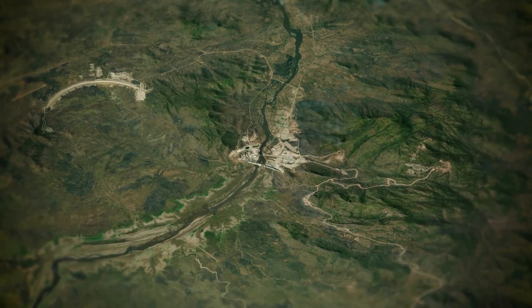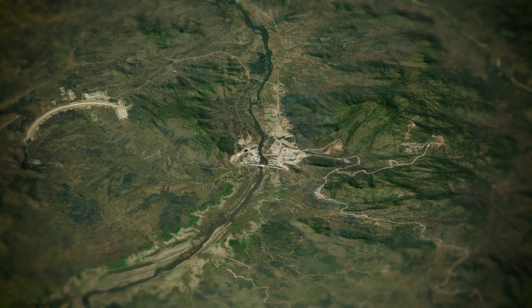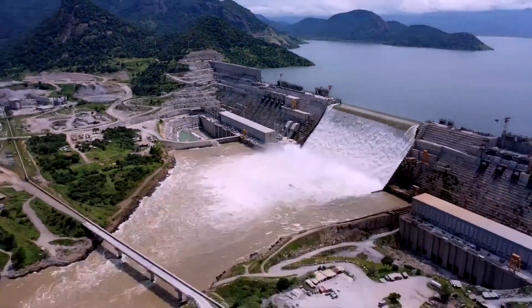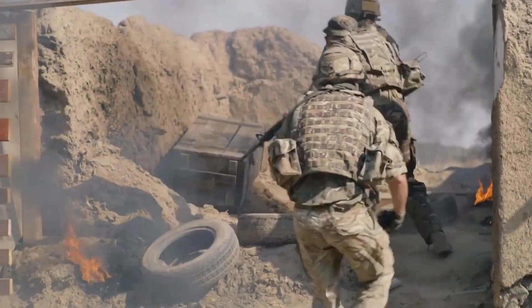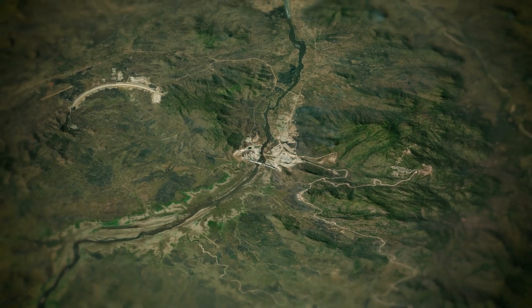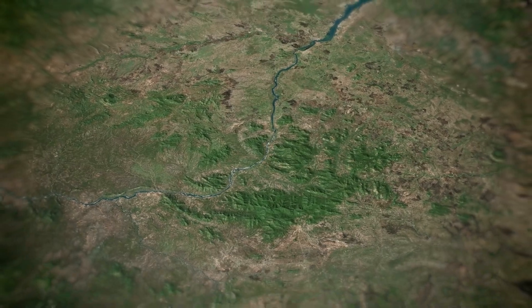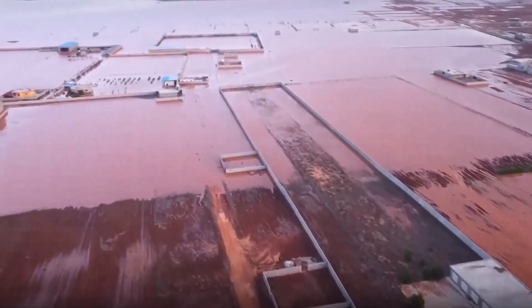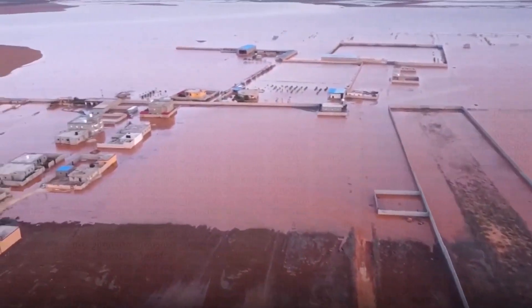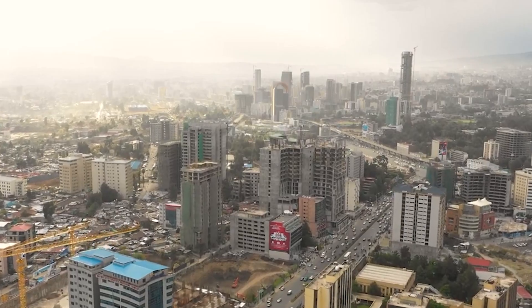Ethiopia's primary goal in building the dam wasn't to address water shortages — it was all about generating electricity. But this colossal dam posed a major threat to Egypt's water security, nearly pushing the two countries to the brink of war. Moreover, the dam's precarious location right on the border was a serious concern for both Sudan and Egypt. If this dam were to collapse, the consequences for these nations would be devastating. Ethiopia, on the other hand, would likely escape relatively unscathed.